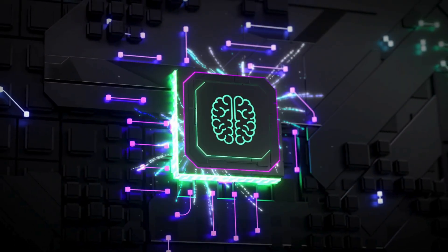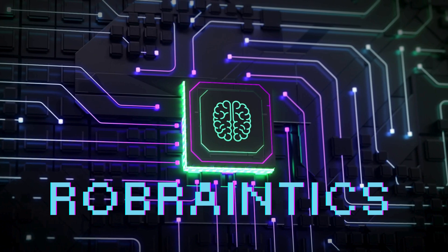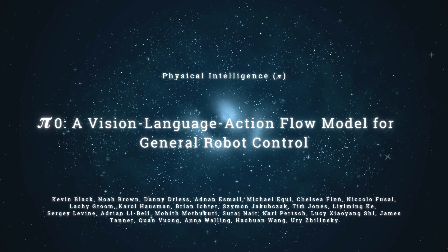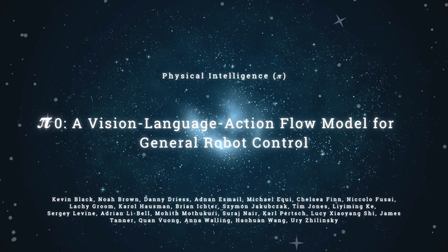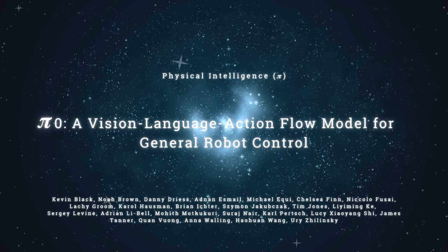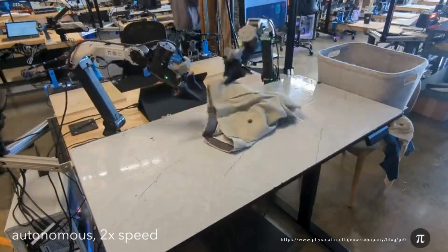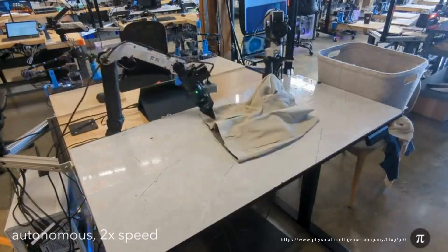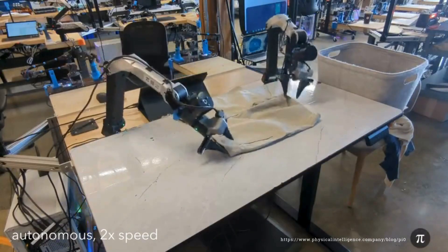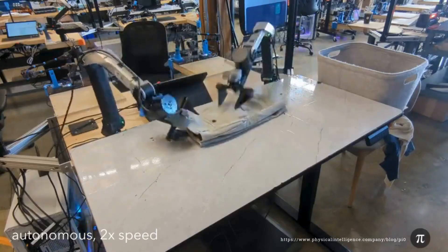Welcome to RobrainTix, where we discuss recent research advancements in the field of neuroscience and robotics. Today we've got some really cool papers from the Physical Intelligence Research Group. They're doing some really fascinating things with a new model they call Pi Zero — it's definitely a game changer. Imagine a robot that can not only see and understand the world around it, but can learn and adapt to new situations with a level of dexterity that rivals humans. That's what Pi Zero is all about.